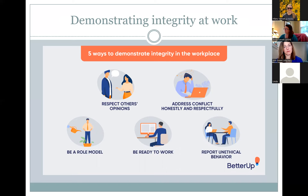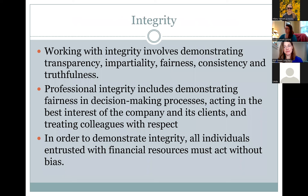There are five ways to demonstrate integrity at work: respecting other people's opinions, addressing conflict honestly and respectfully, being a good role model, being ready to work, and reporting unethical behavior. A person demonstrates integrity when they show transparency, impartiality, fairness, consistency, and truthfulness in their work.